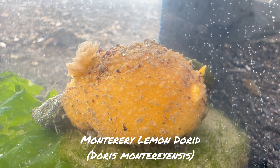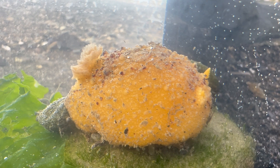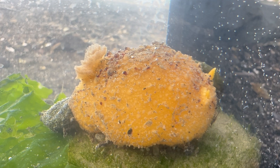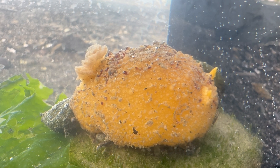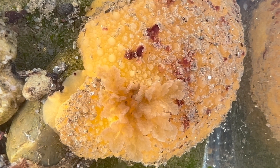This particular one we're looking at today, and most of the others in the suborder Doridina, are called bushy gill nudibranchs based on their anatomy. That description is very apparent when you look at them fully extended.